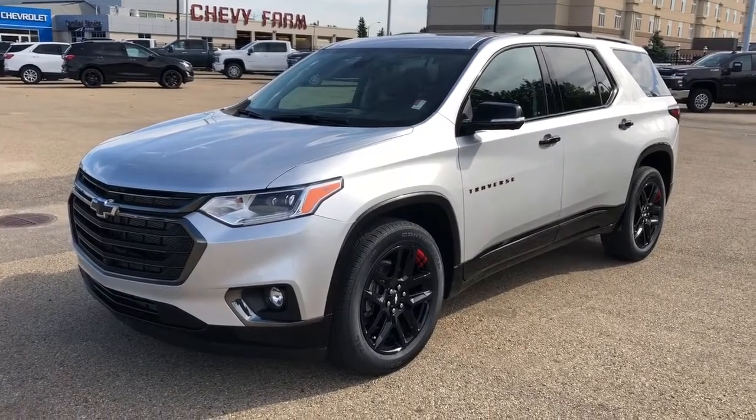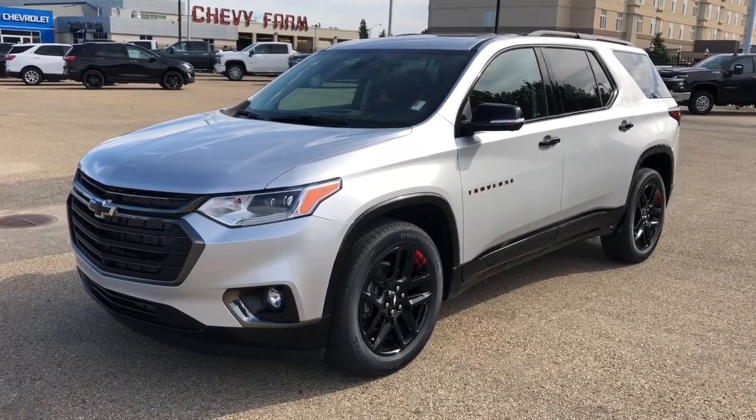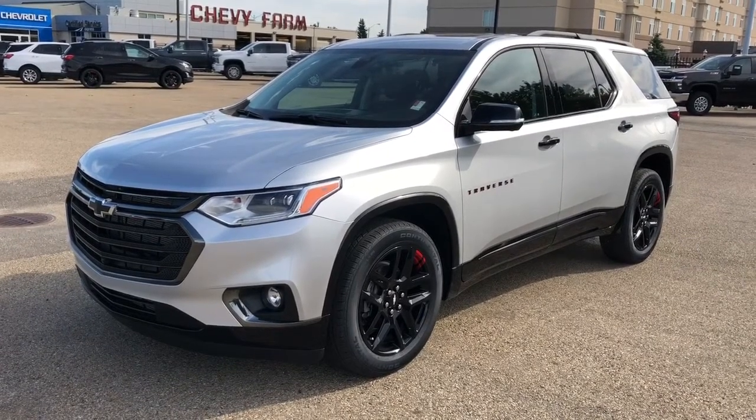Thank you for joining me for this video walk around of the 2020 Chevrolet Traverse. Please subscribe to our YouTube channel for more daily Chevrolet videos, and we hope to see you in at Westgate Chevrolet sometime very soon.